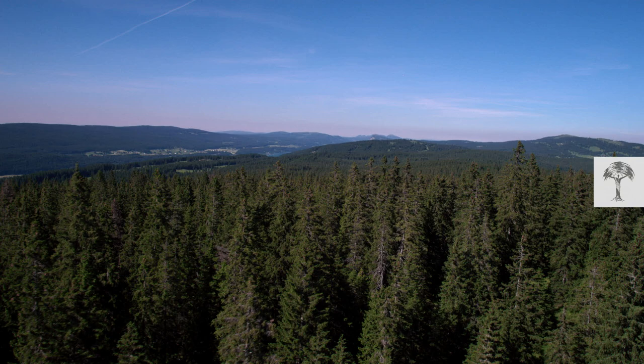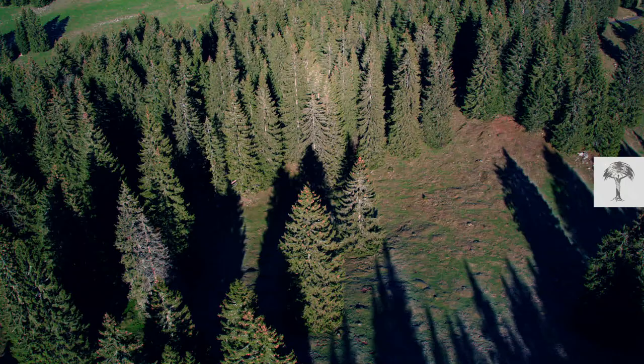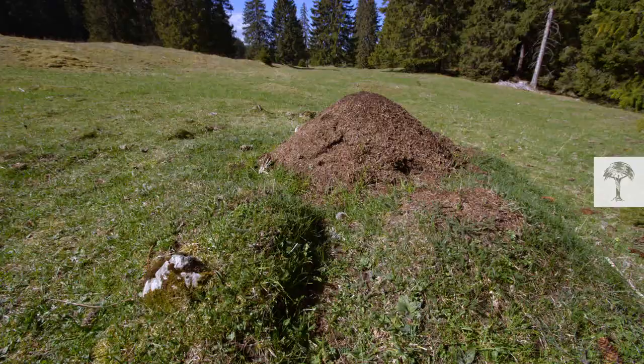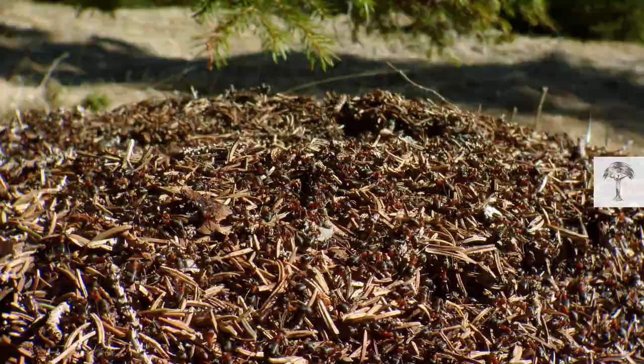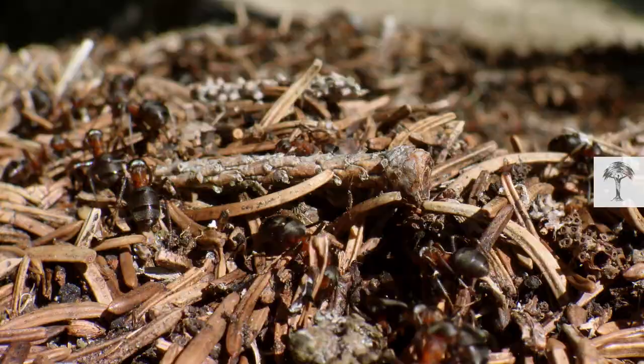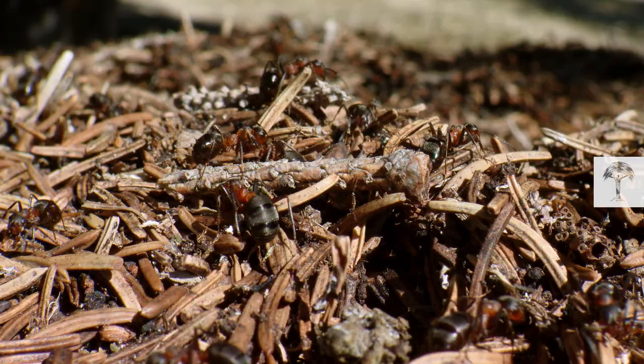In the Jura Mountains of western Switzerland, the forests are home to a myriad of wood ant nests, each competing for territory and survival. Each wood ant hill houses a colony of several hundred thousand worker ants and up to a hundred queens. The division of labor in these colonies is very strict, with the workers in charge of keeping the nest in shape and defending their territory.